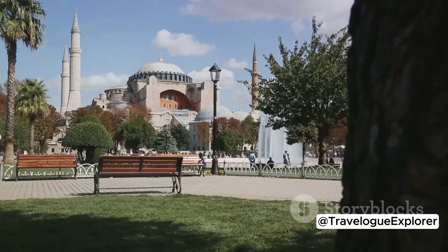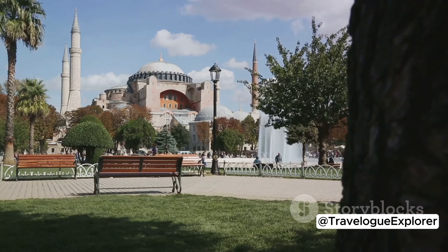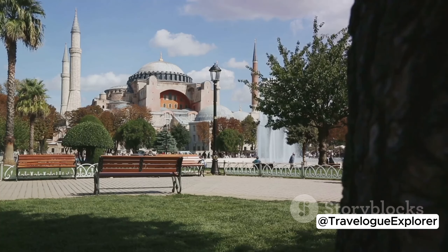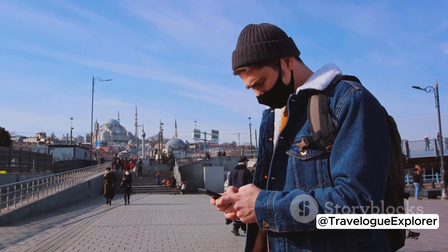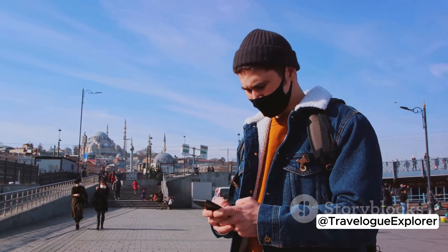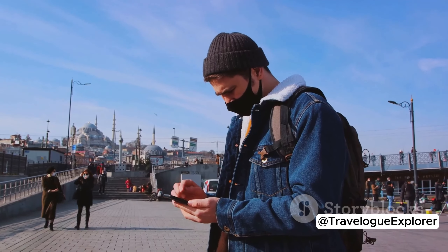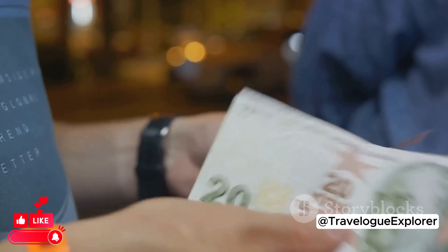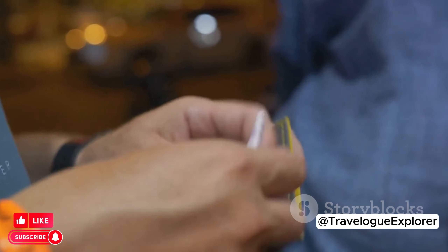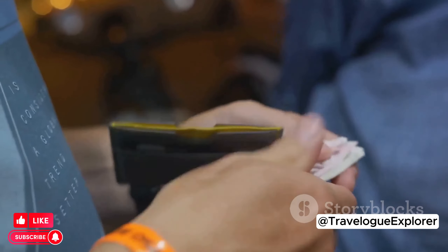Visiting the Hagia Sophia? Brace yourself for long lines, especially during peak season. Consider purchasing your tickets online in advance to save time. Turkish people are known for their hospitality — if you're in a fix, don't hesitate to ask for help. But like any major city, be aware of your surroundings and take precautions against petty theft. Avoid carrying large sums of cash or valuables openly. With these tips in mind, you're ready to embark on your Istanbul adventure.